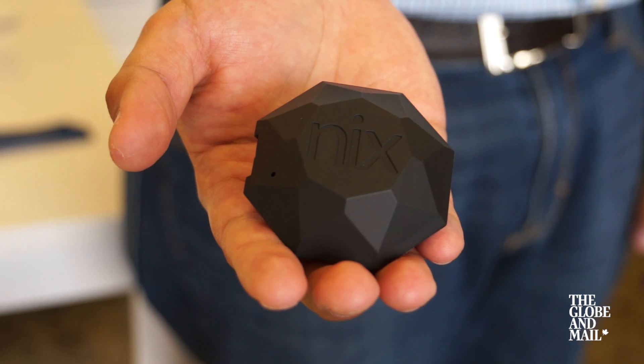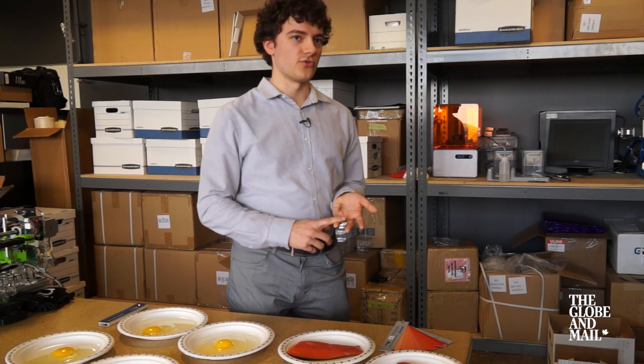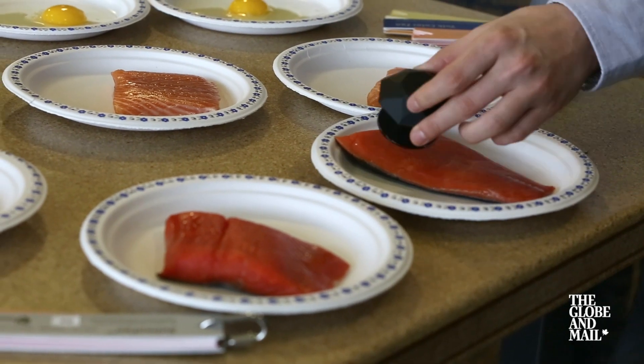The off-the-shelf NYX ProColor sensor is used in interior design, graphic design, quality control, and then we do custom products for agriculture and for more specific color matching.